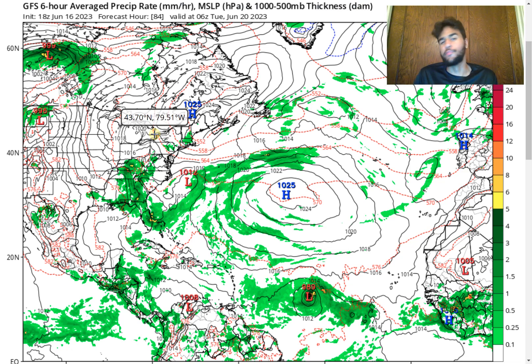The two most reliable computer models, the GFS as well as the European model, are now in agreement that this tropical disturbance coming off the West African coast will eventually develop into a hurricane as it approaches the Caribbean.